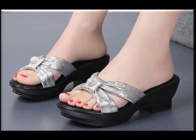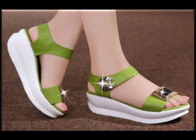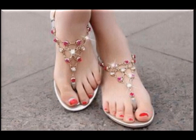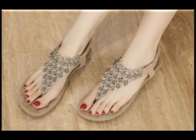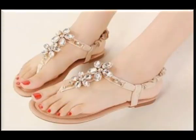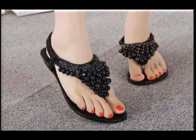Assalamu alaikum, all my lovely and beautiful subscribers and viewers from all over the world. I am here to show you today's beautiful and latest collection of different, very stylish and updated designs of footwear. This is one of the pretty and comfy collections with beautiful designs and latest styles, and all these designs and styles are currently available at very reasonable prices, starting from $4 and going up to $20.